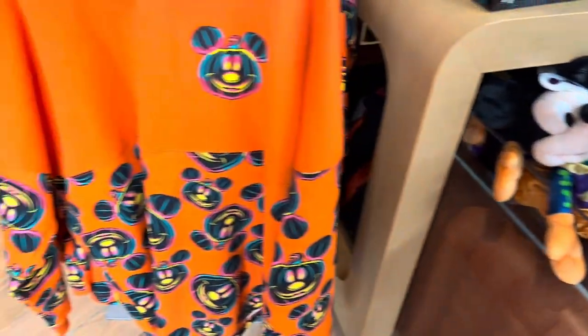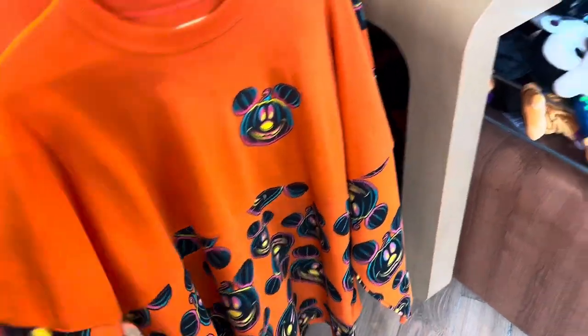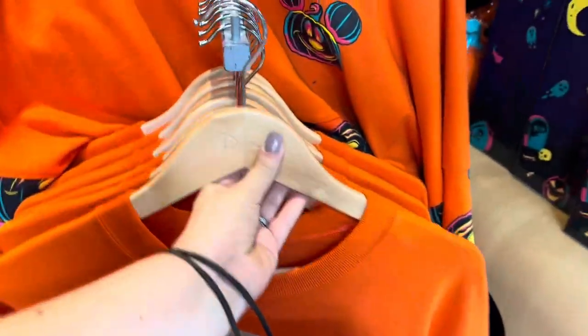They had the cutest Disney themed stuff — they had this pumpkin spirit jersey which I loved, it was about 80 pounds. Dan found a Spider Stitch which he did actually end up buying.